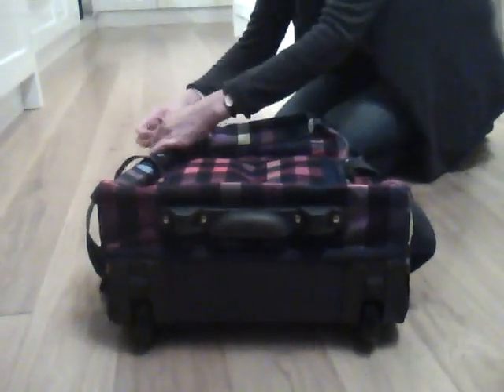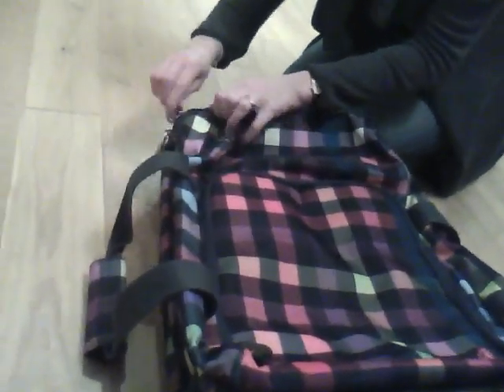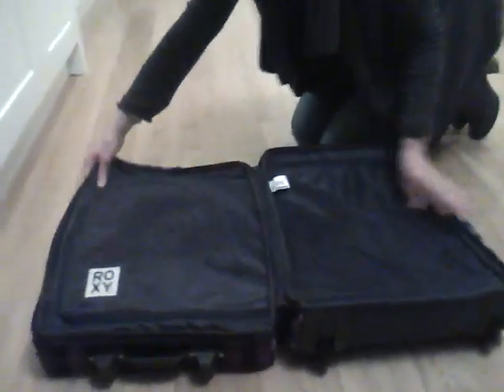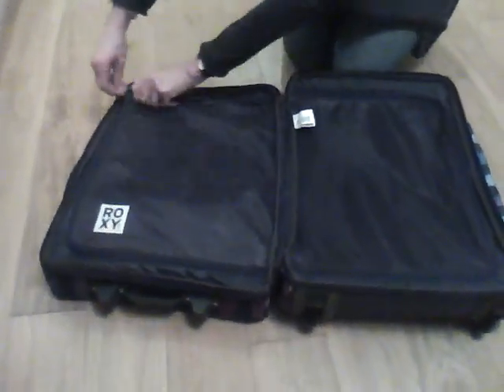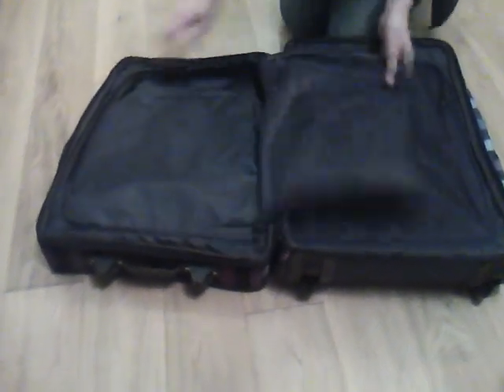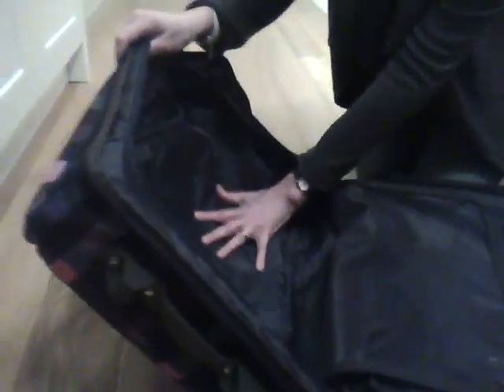We've got the trademark Roxy padlock key with the lovely Roxy logo on the front, which is great because you can secure the bag by padlocking the zips together. Clam shell opening, so it opens completely in half, with these lovely mesh covers which zip things firmly into place. And if I press down here, you can see the kind of depth you can get in there.